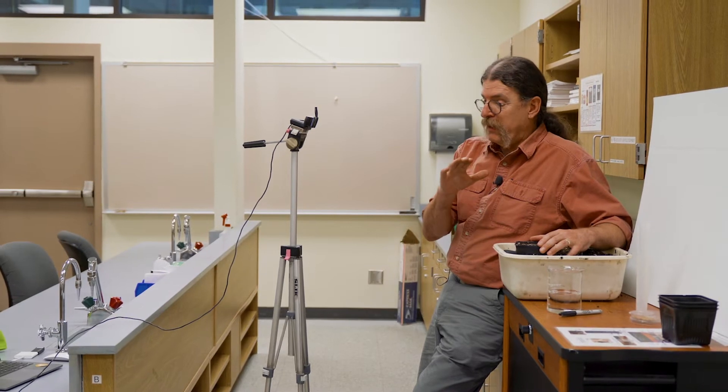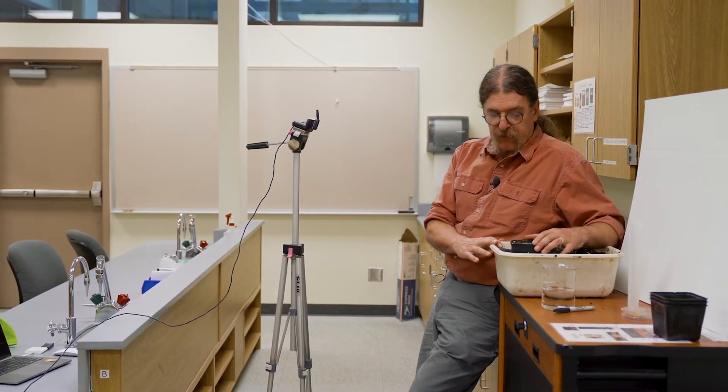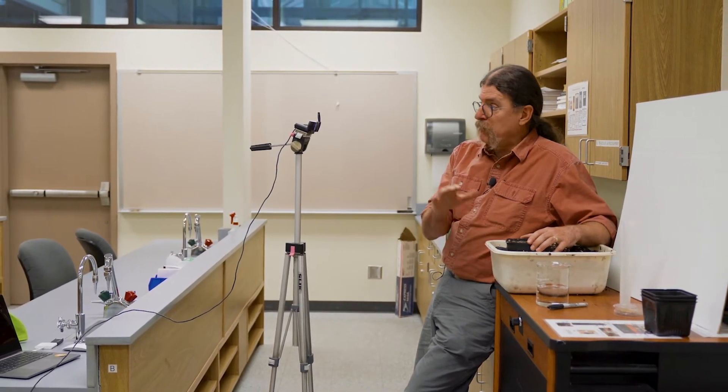Not being able to see the reactions on their faces — that's something I really miss. Hello, my name is Rick Smith. I teach environmental science and some biology classes here at CBC.